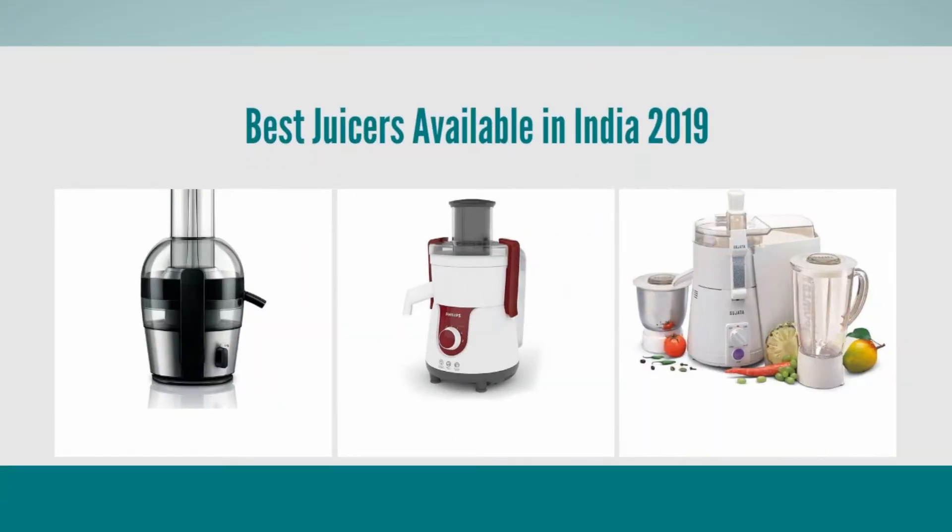Are you looking for the best juicers available in India? Then here is the list.